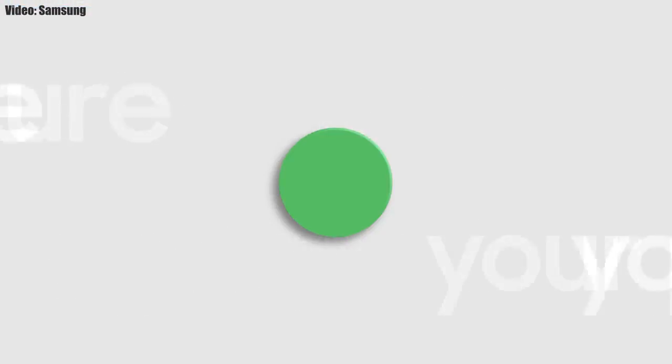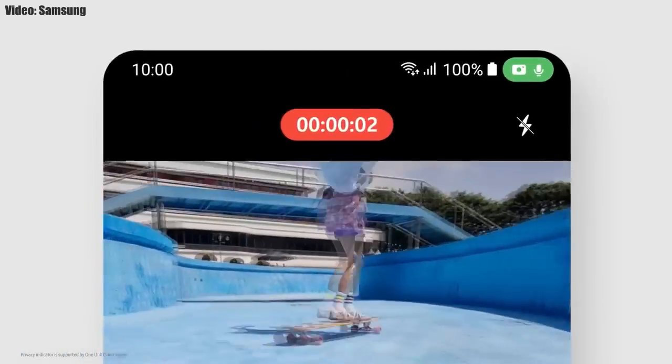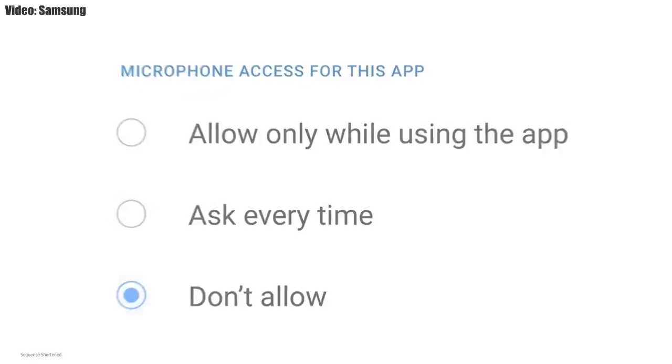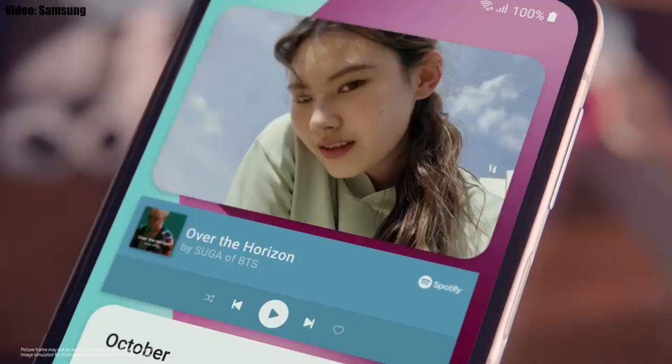You also get privacy indicators — whenever any app uses your smartphone's camera or microphone, you will get a small indicator on the top right corner of the notification bar showing the name of the application using the camera or microphone. There will be a lot more changes and features in One UI 4.0 that can't all be covered in this short video.